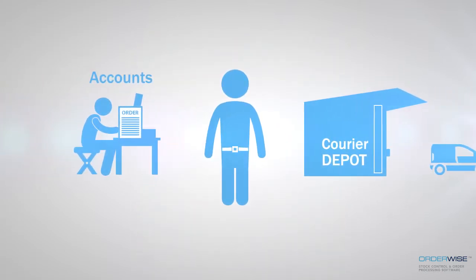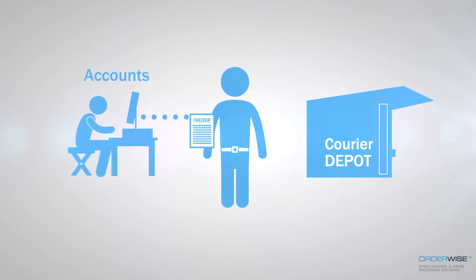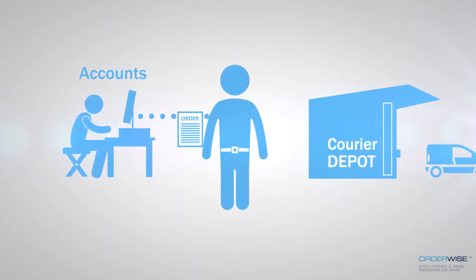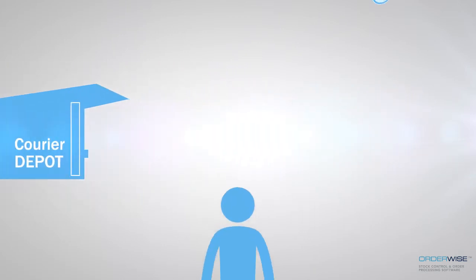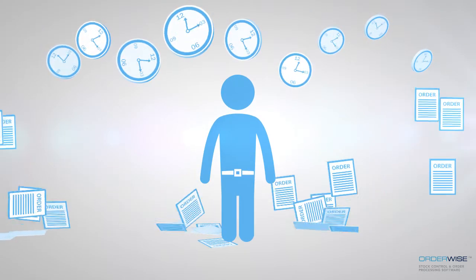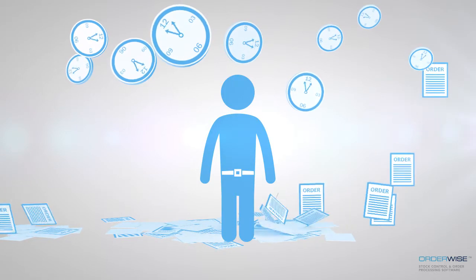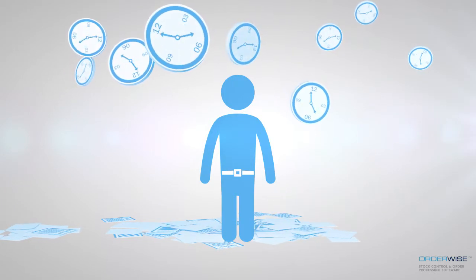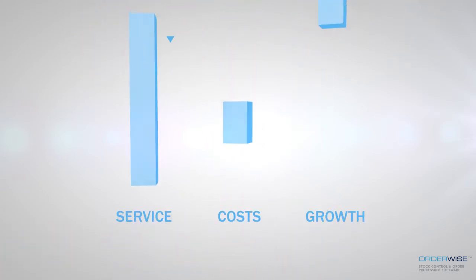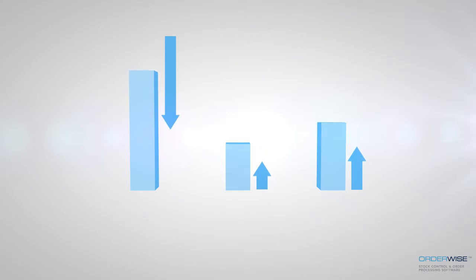Products end up being regularly oversold as stock levels can't be updated quickly enough across each sales channel, with staff spending more and more valuable time re-keying orders into accounting and courier systems, leading to rising input errors, increased costs and unhappy customers. Without being able to effectively manage orders from all channels in one place, order fulfilment and purchasing requirements can't be accurately identified or processed in time to meet growing customer demands, while inefficient picking and dispatch operations struggle to handle rising order volumes without recruiting additional staff. A victim of your own success, customer service levels start to fall, avoidable costs increase and growth becomes more difficult to achieve.